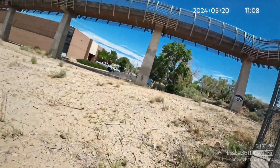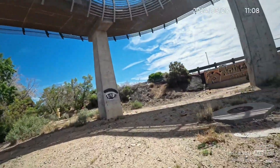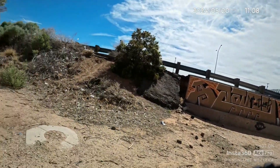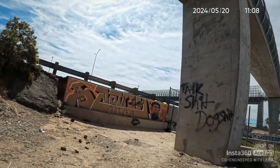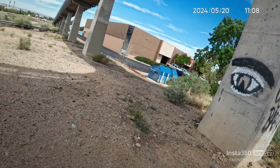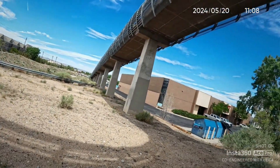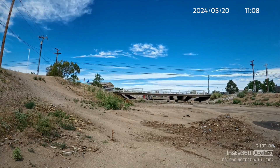That didn't work. I need to get closer — I don't want to be too far away from my bike. Let me see if I can park over here. Okay, I got some good pictures. I wasn't able to get down there; it's fenced in.